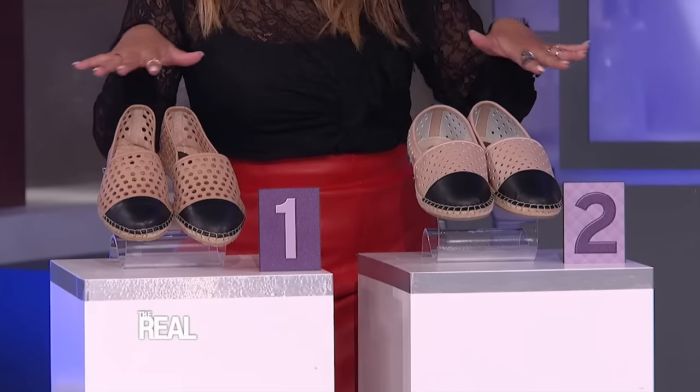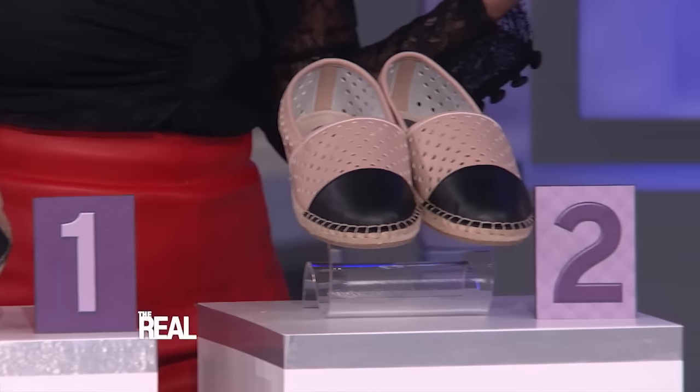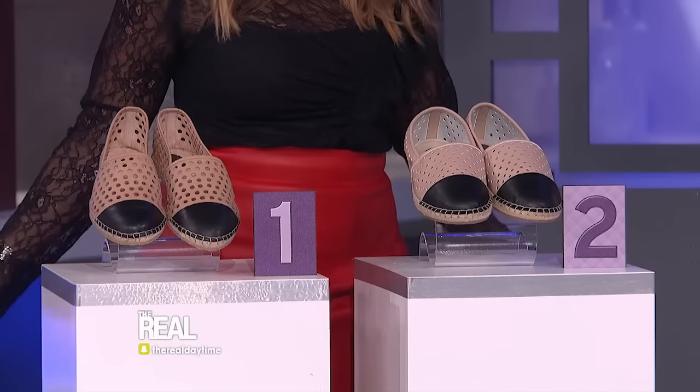Okay, Adrienne, tell her what she can win. All right, sometimes we need a break from the heels. So this season, why not slip into some two-toned espadrilles like these here. Now one of these pairs is genuine leather designed by Lefer Randall and sells for $225. And the other is a mock-off pair that sells for just $24.99.